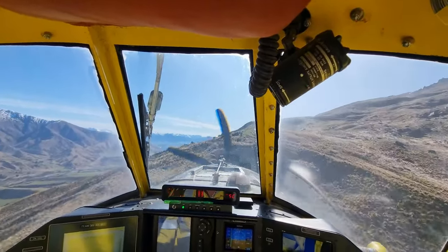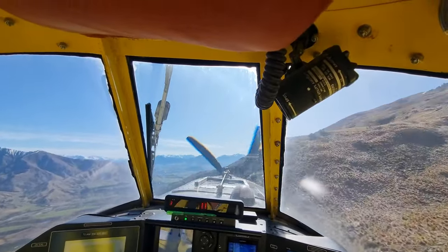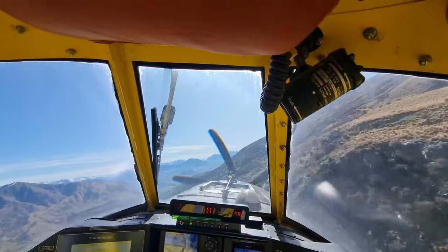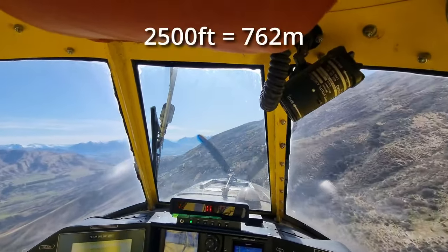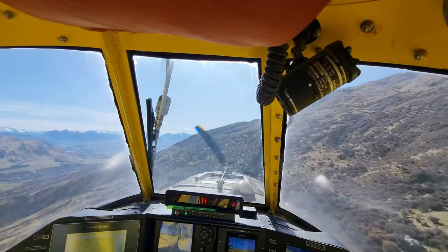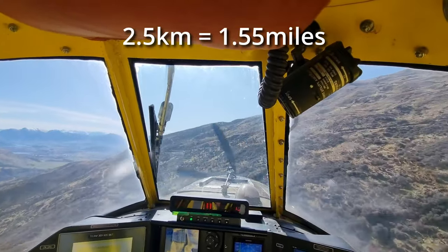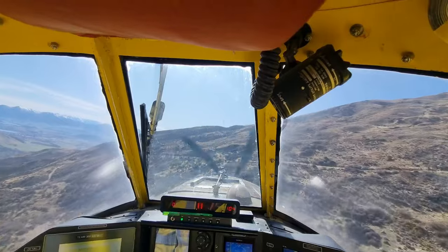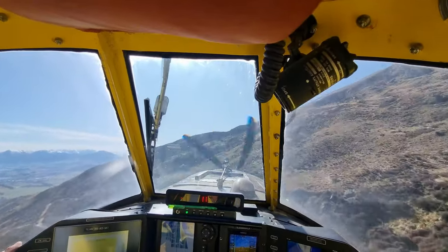Join us for a couple of loads as we spread fertilizer over this picturesque farm. There are several challenges that go with applying fertilizer to a block of this dimension. It is a two-and-a-half-thousand-foot climb from the airstrip to the top of this block, while only being a two-and-a-half-kilometer lateral distance as the crow flies. Do a bit of quick math and you'll see it's quite a steep incline.